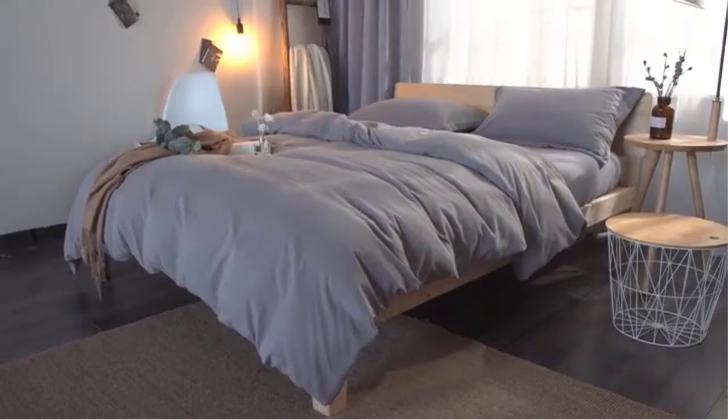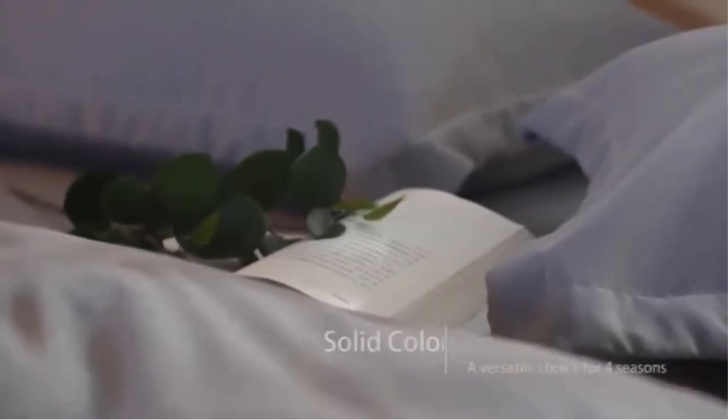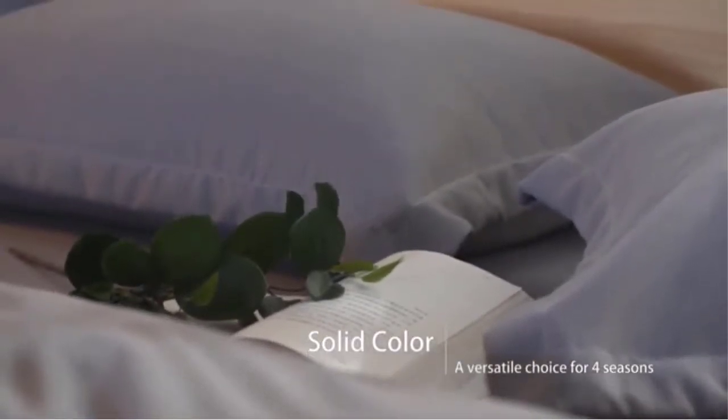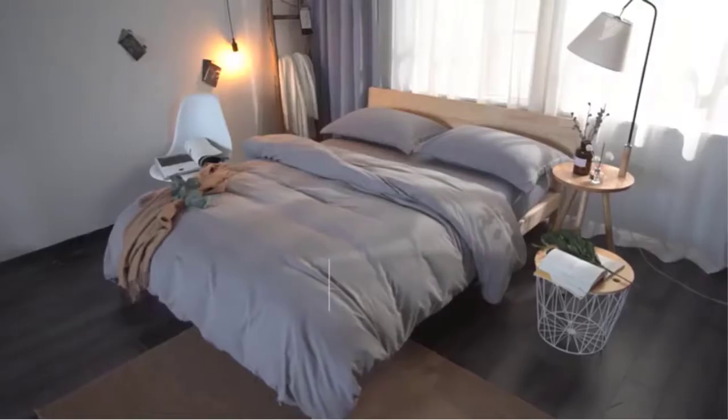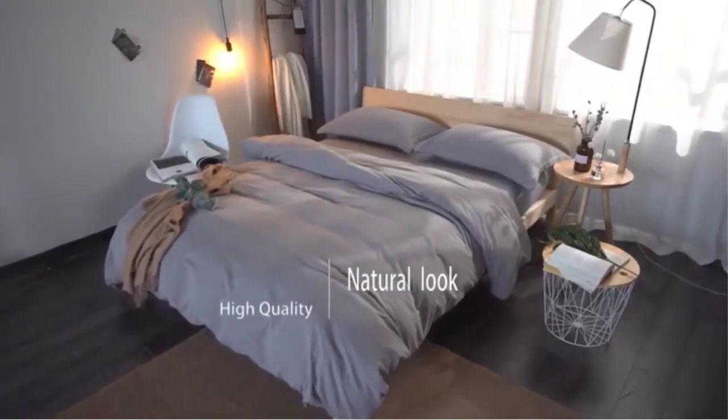Ultra soft — made with 100% breathable polyester microfiber, the duvet cover set is softer than cotton. Touch and feel the difference. Moreover, it is skin friendly and lightweight. Get ready for a comfortable sleep experience all year round.